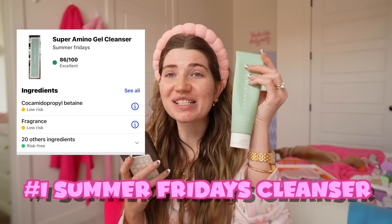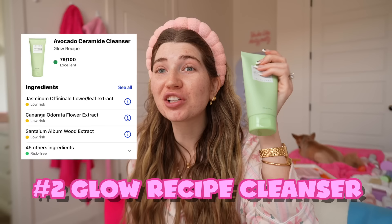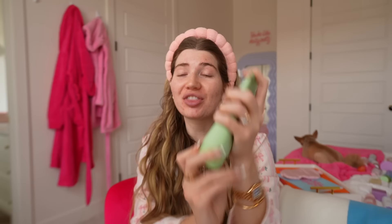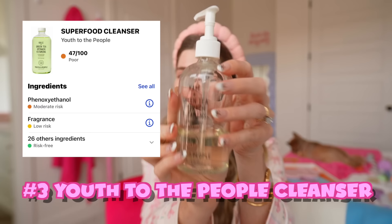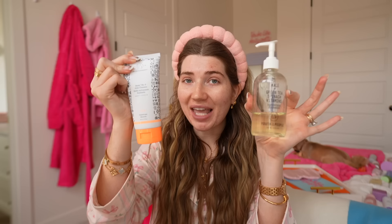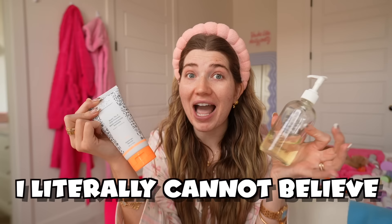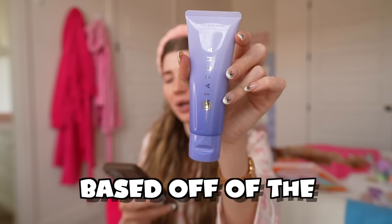In first place it is the Summer Fridays Cleanser — this one is the cleanest cleanser out of all of them. I did pretty good on this one. Second place, we have the Glow Recipe Cleanser — I put this in second to last, but it actually has the second best ingredients. Two of them tied for third place: the Youth to the People Cleanser and the Drunk Elephant, which I had in last place. They both ranked at 47, which is poor. Ranking just below that at 41 is the Tatcha Rice Wash Cleanser, which is also poor.